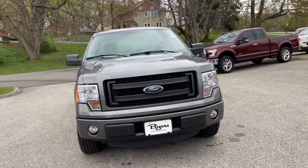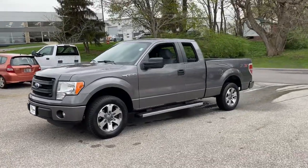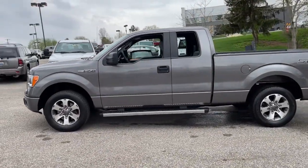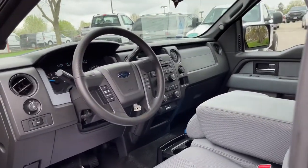Look no further than the 2014 Ford F-150. This vehicle is an outstanding buy with fewer than 70,000 miles on the odometer. This rugged F-150 is ready for work, off-roading, or a little R&R.